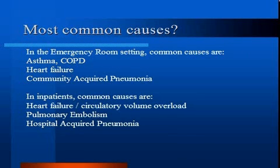In the ER, the most common causes for shortness of breath are asthma and COPD, heart failure, and community-acquired pneumonia. In inpatients, particularly those ill with another process, common causes are heart failure, pulmonary embolism, and hospital-acquired pneumonia.